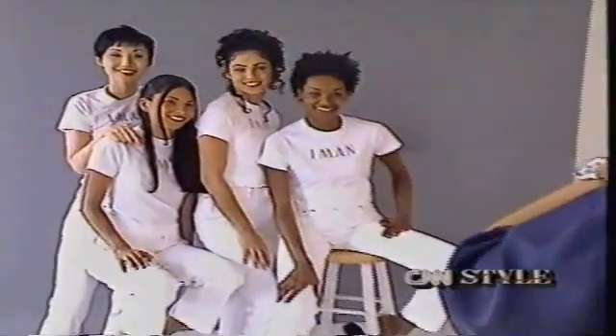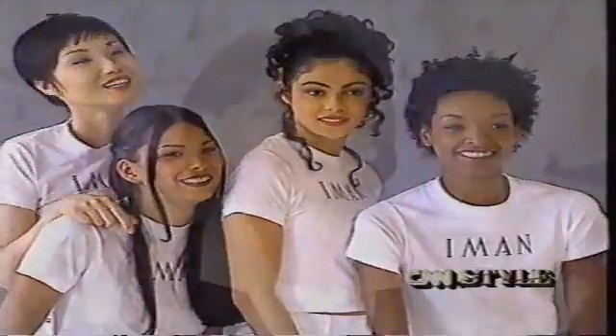That's Iman with her new cosmetic line. Coming up...